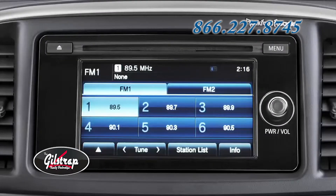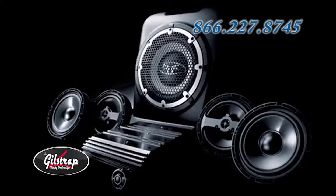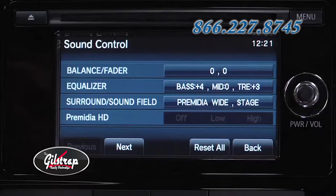The available Rockford Fosgate Premium Sound System delivers 710 watts through 9 speakers, including a 10-inch subwoofer, and boasts advanced features that include punch control, DTS Neural Surround, Primedia Wide Surround, and Dolby Volume.